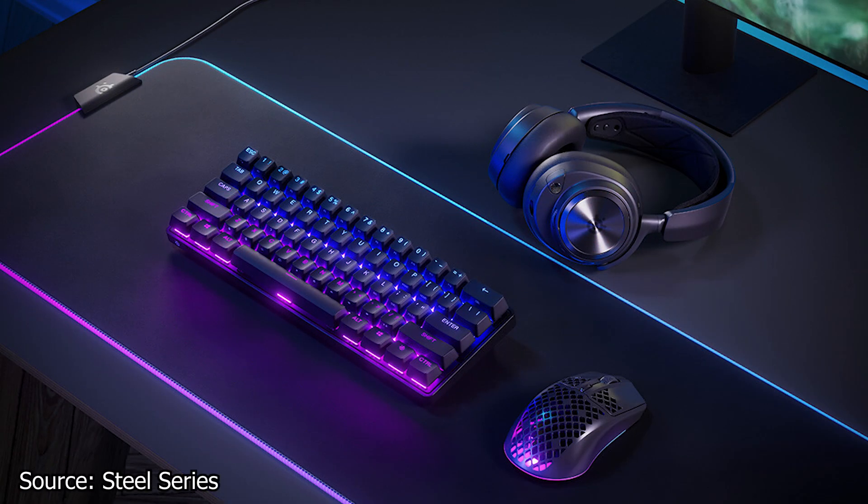And finally, SteelSeries has a new mini gaming keyboard, the Apex Pro Mini. The new keyboard uses OmniPoint 2.0 switches which have magnetic sensors inside them and can be adjusted to fit your needs.